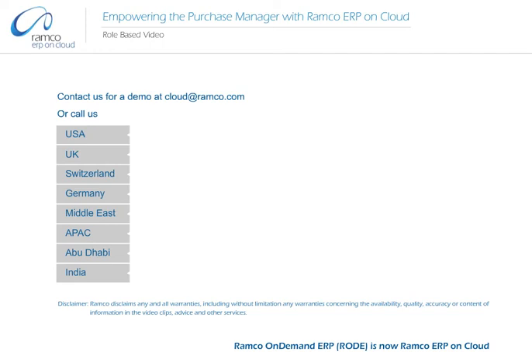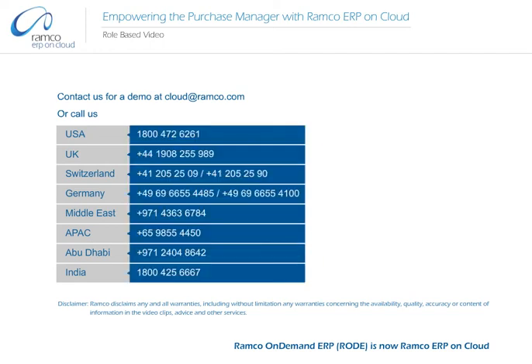Contact us for a demo at cloudatramco.com or call us.